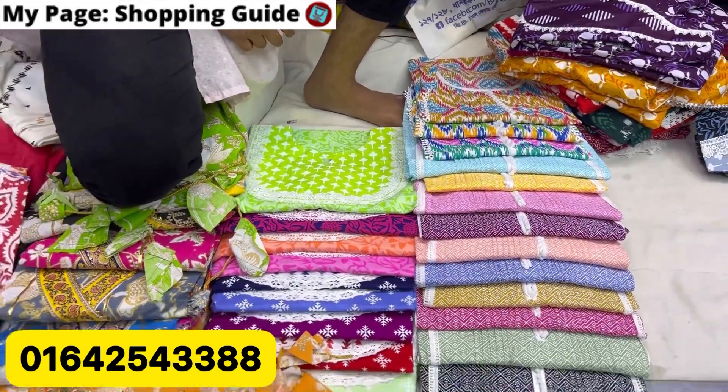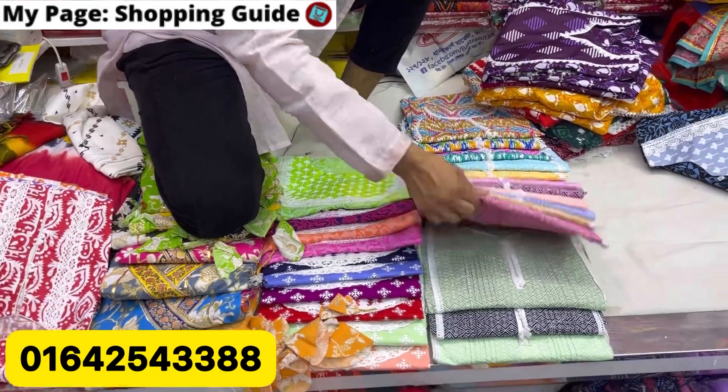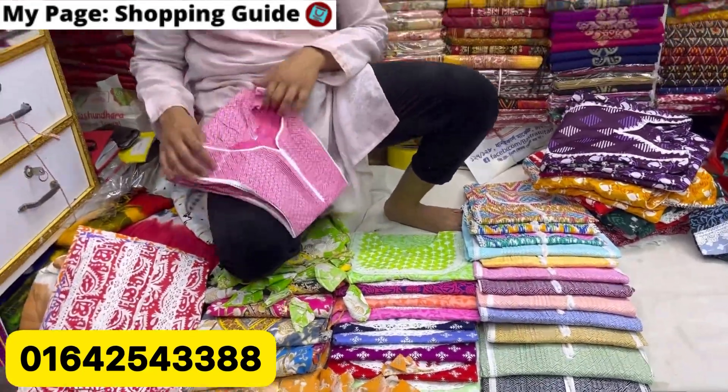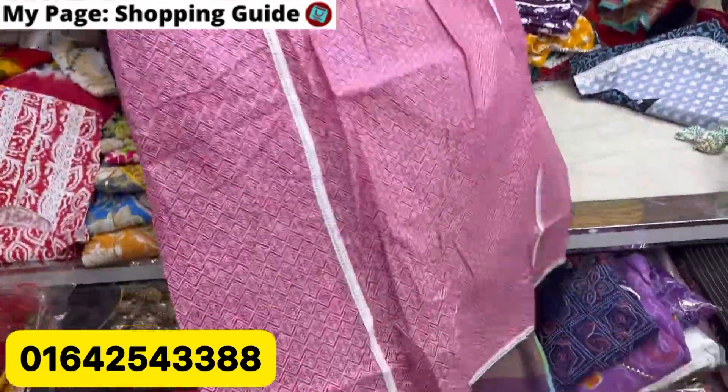Here we have one piece of collection. One piece is a pocket kutti. Here we will see the pocket kutti.